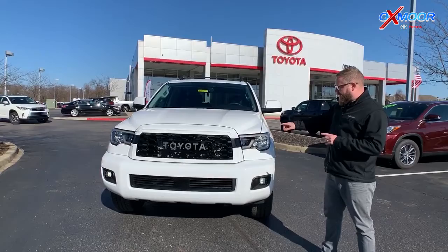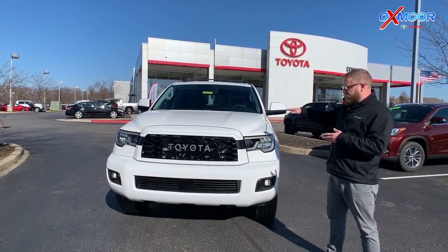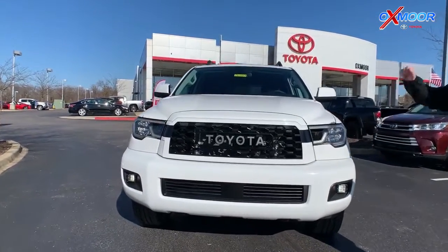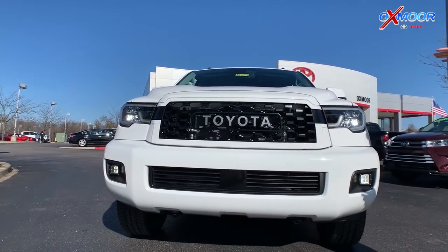This Sequoia is the TRD trim. It has Toyota Safety Sense P, so you get pre-collision with pedestrian detection, lane departure alert, dynamic radar cruise control, and auto high beams — all of those cool features.